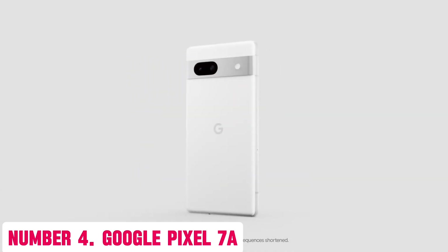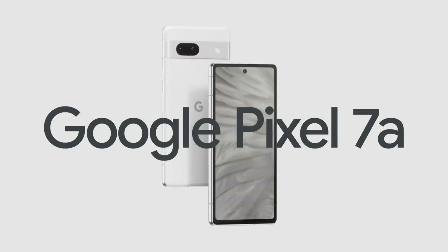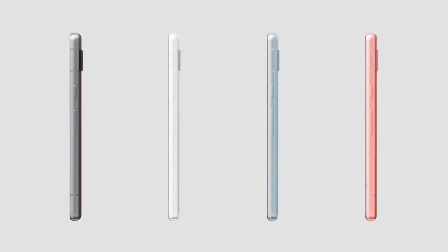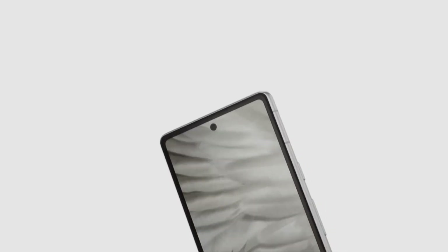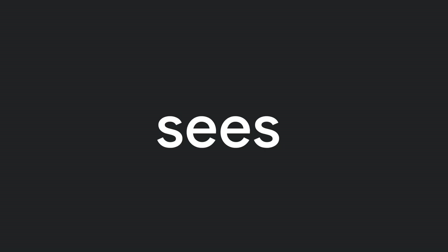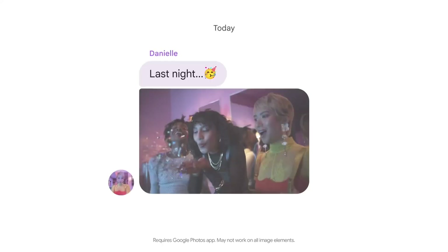Number 4: Google Pixel 7a. Meet the Google Pixel 7a, a powerful and innovative smartphone that redefines the boundaries of mobile technology. With its sleek and modern design, the Pixel 7a is a masterpiece of engineering that offers unparalleled performance, stunning visuals, and exceptional camera capabilities. Powered by a powerful processor, the Pixel 7a delivers lightning-fast performance, allowing you to multitask with ease and enjoy a seamless user experience.